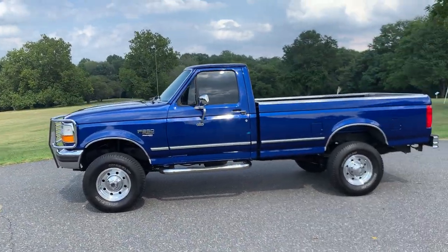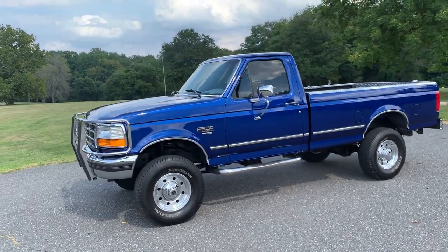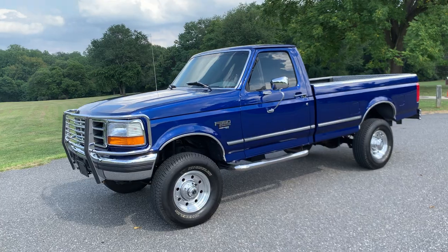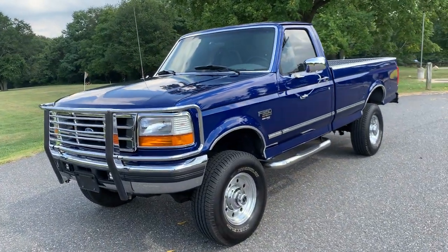We've got a house in Vegas so we kept it there for a little while, and then ended up transporting it out to PA for the summer, outside of Philadelphia.